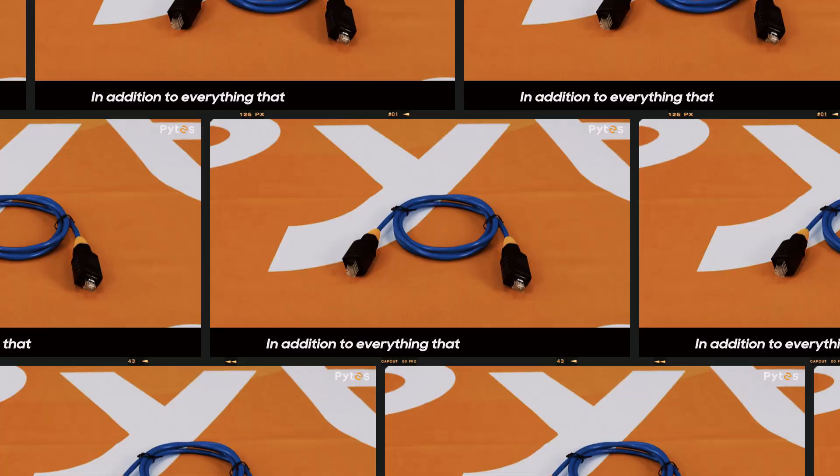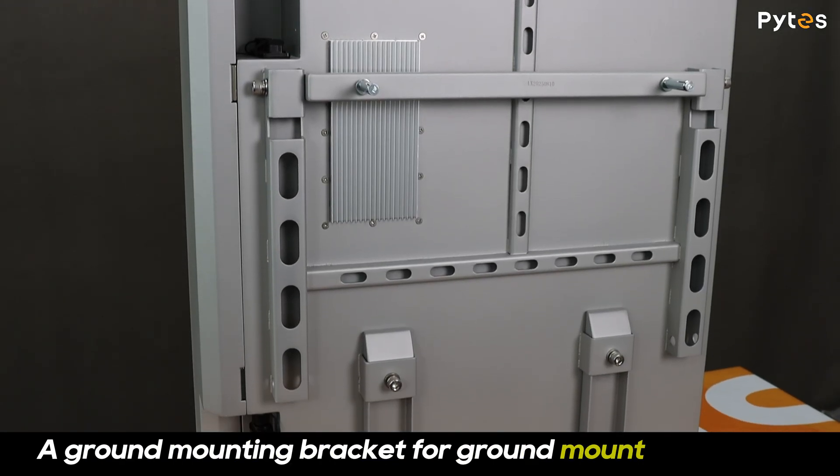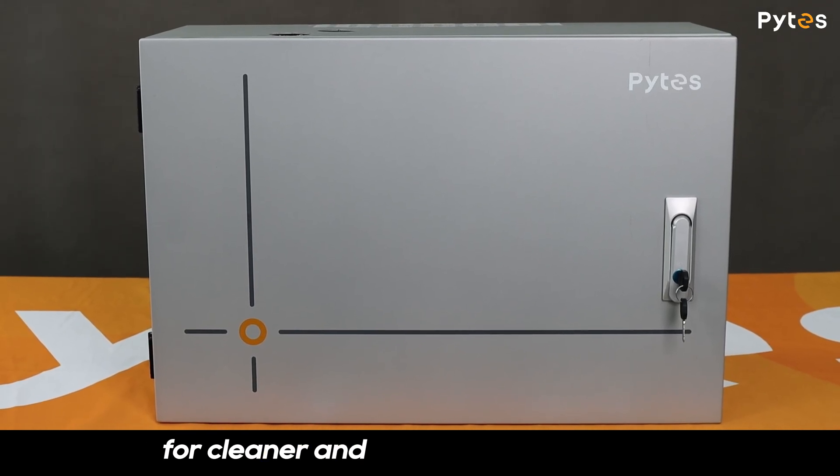In addition to everything that comes as standard, we also offer optional accessories to fit even more installation scenarios, including a ground-mount bracket for ground-mount installation.